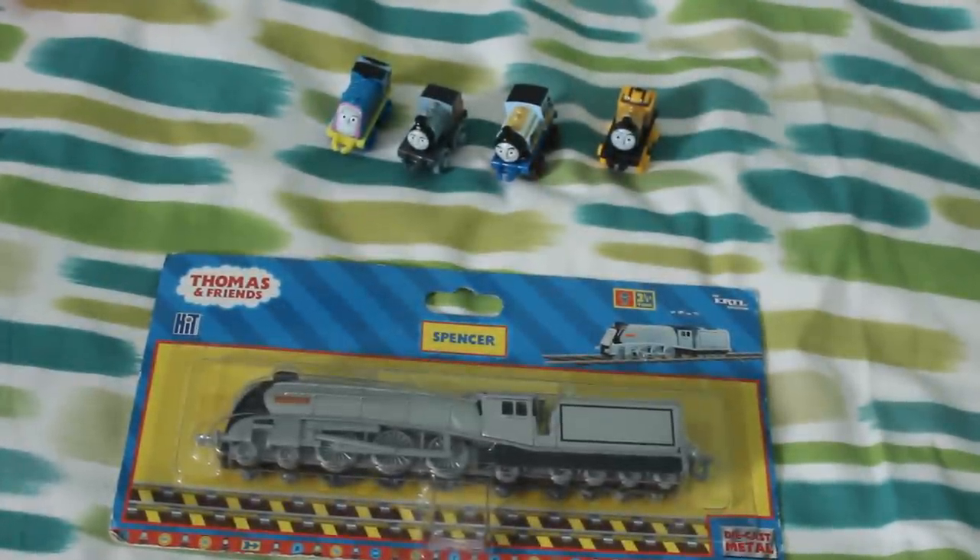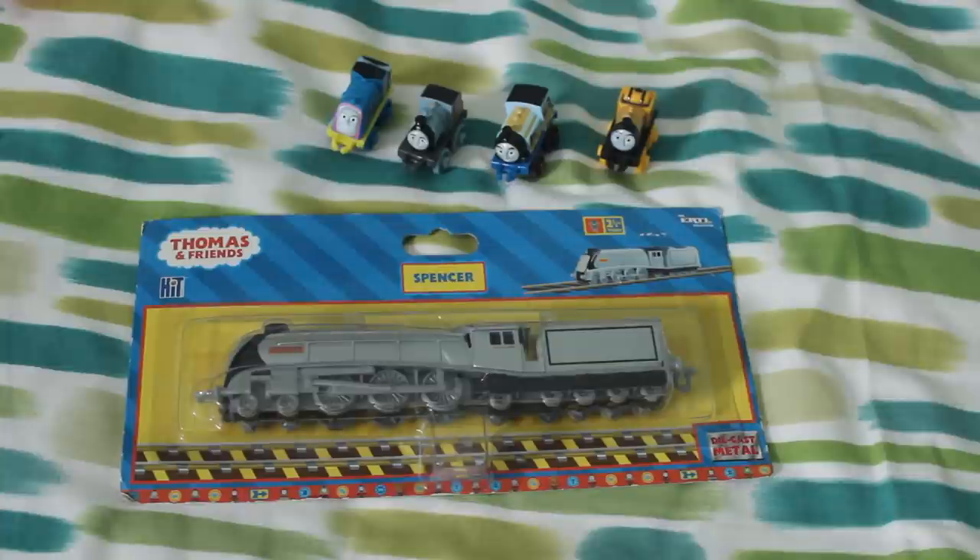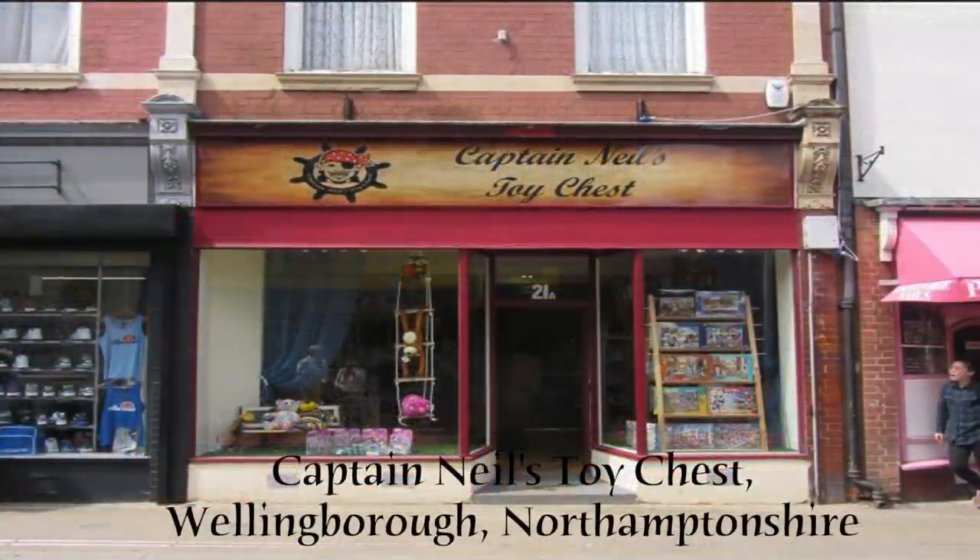So that was the smaller Spencer — quite pleased to have that one. Spencer was one of my favourites, introduced in series seven. I shall now talk about the minis. Some of these I got from the shop in Wellingborough called Captain Neil's Toy Chest, and then some of the others I got from Morrison's.